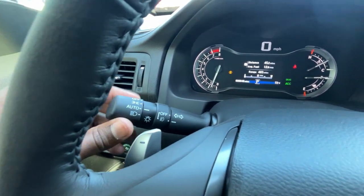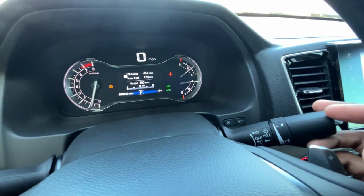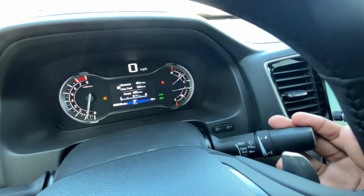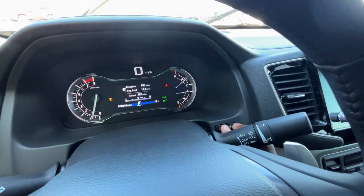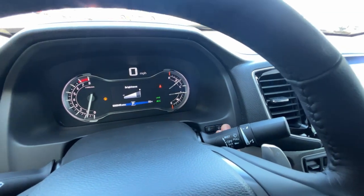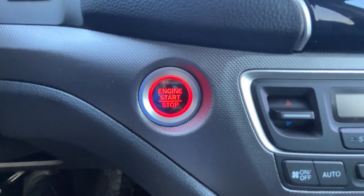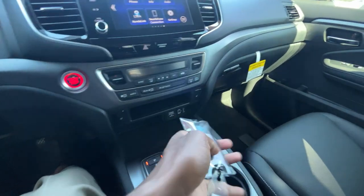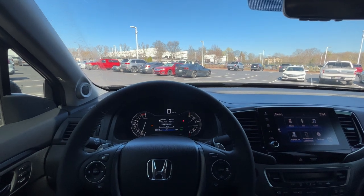Headlamp controls are here along with high beams, fog lights, and turn signals. On the right side of the steering wheel are the windshield wipers — one-time wipe, then intermittent, low, and high, with intermittent speed adjustment and front washer fluid. You can also adjust the brightness of the gauge cluster from here. Finally, here's the push button start and the key fob with remote start.